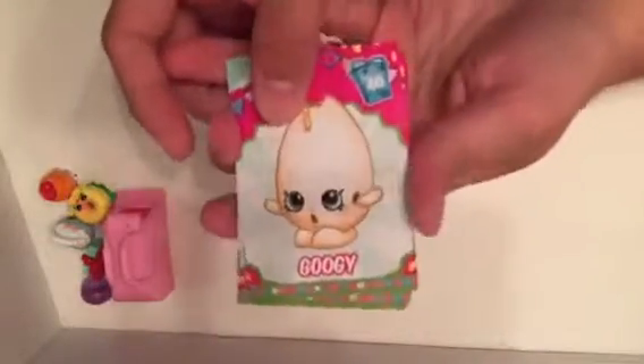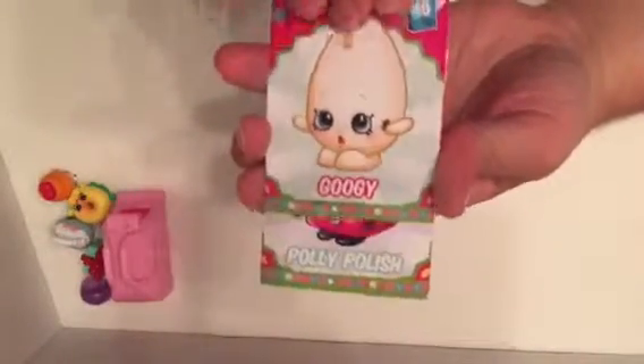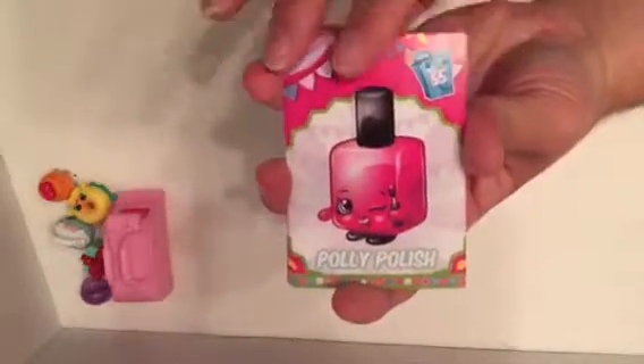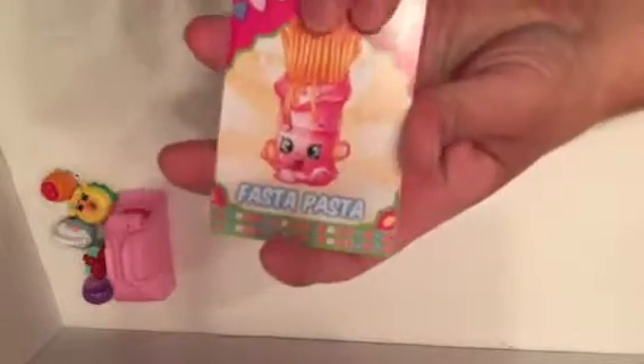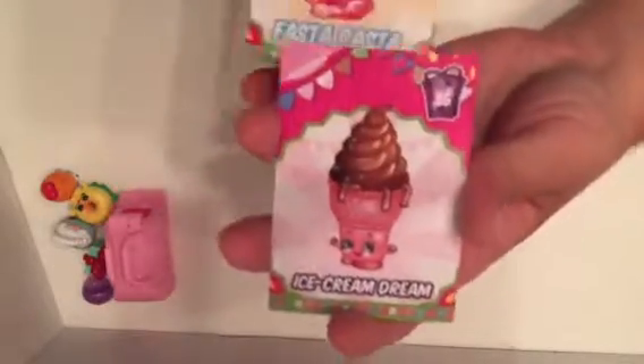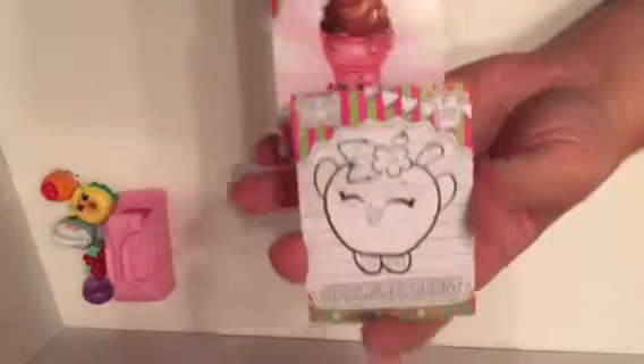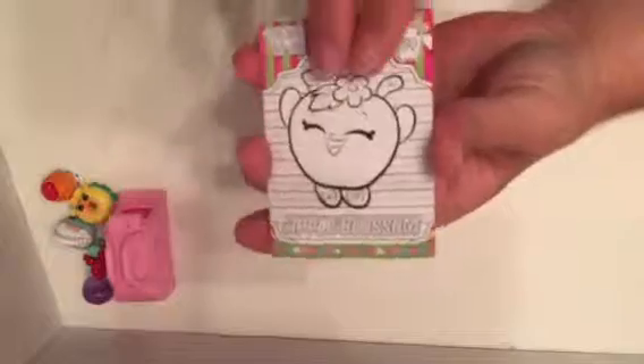Googie — a season one favorite. Poly Polish — I believe that's another season one. Are these all from season one? Nope, because that Zappy Microwave was from season two — I remember that one from when you got it. That's a fun picture, just a bunch of Shopkins and a shopping cart. Fosta Pasta was season three. Ice Cream Dream. And a Color Me in Apple Blossom — that's kind of cool.